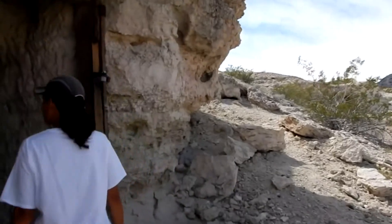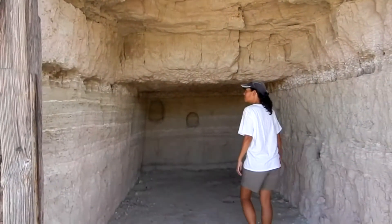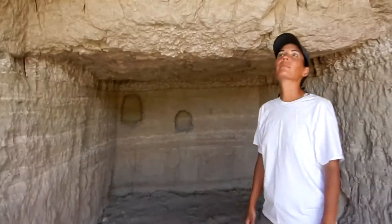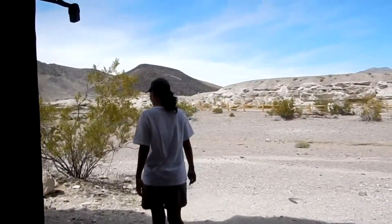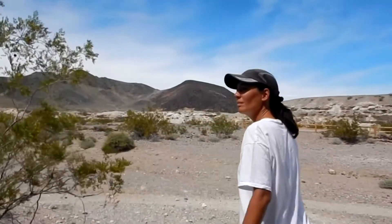This guy had a garage — that's kind of crazy, isn't it? It would take some doing, but it's probably easier than building a house from scratch. Looks like this was an outhouse or something here.